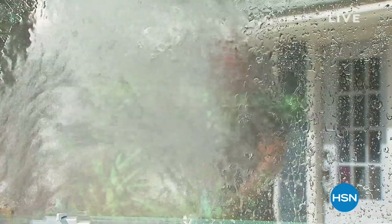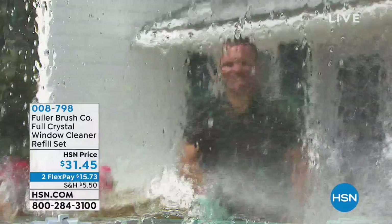We're kicking things off with the Fuller Brush Company. You may recognize this brand — it's been around for over a century, going door to door offering better products to clean your home. What you're seeing right now is called Full Crystal, an all-purpose outdoor surface and window cleaner.